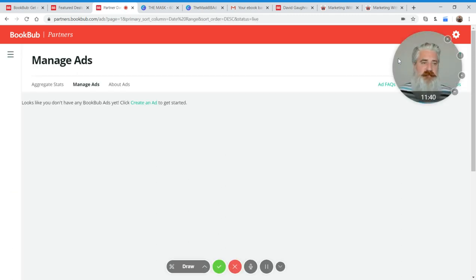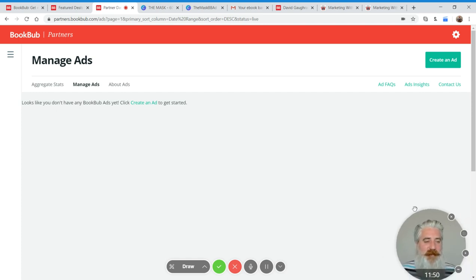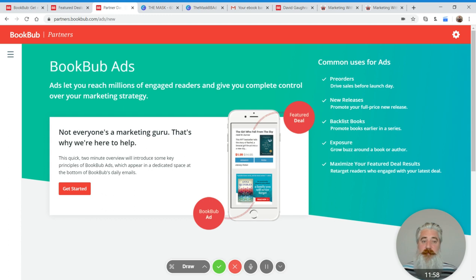We're focusing on BookBub Ads, so just click on that and it'll take you to the ad creation interface. Let's click the create an ad button. I created a dummy account just to have a clean interface to show you. When you first start up, you're going to get all this information from BookBub on how to use the ad platform — it's all pretty good. I recommend going through it. There is a lot of useful information there.